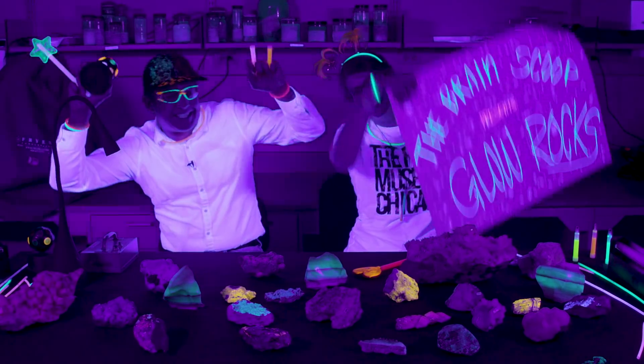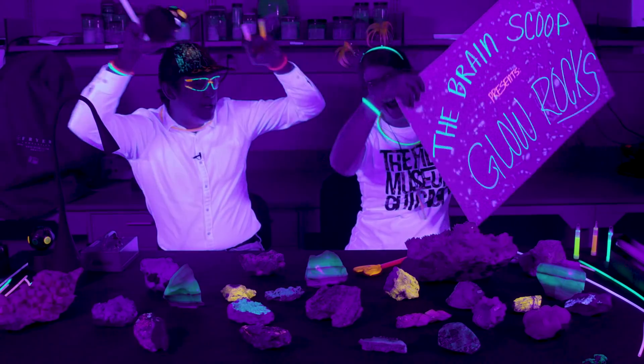These minerals are fluorescent! Fluorescent mineral dance party.